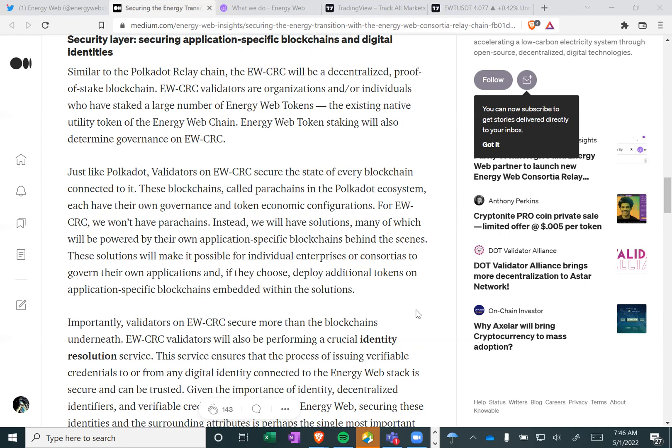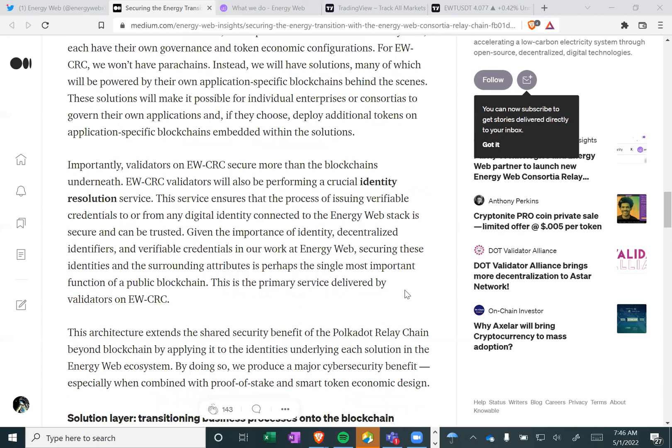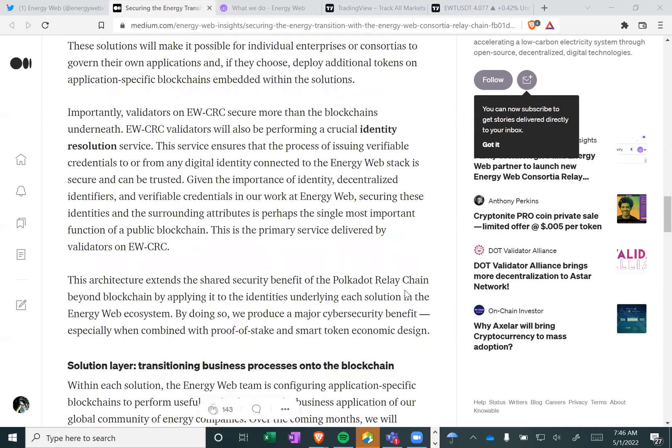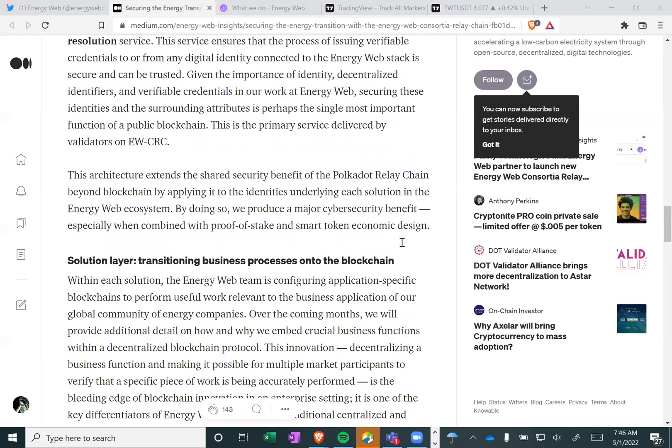Importantly, validators on EWCRC secure more than the blockchains underneath. EWCRC validators will also be performing a crucial identity resolution service. This service ensures that the process of issuing verifiable credentials to or from any digital identity connected to the Energy Web stack is secure and can be trusted. Given the importance of identity, decentralized identifiers, and verifiable credentials in our work at Energy Web, securing these identities and surrounding attributes is perhaps the single most important function of the public blockchain. This architecture extends the shared security benefit of the Polkadot relay chain beyond blockchain by applying it to the identities underlying each solution in the Energy Web ecosystem.